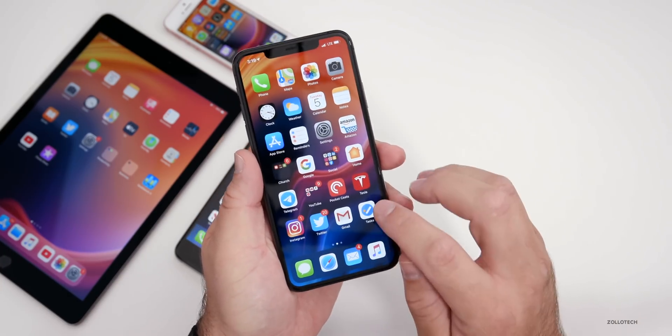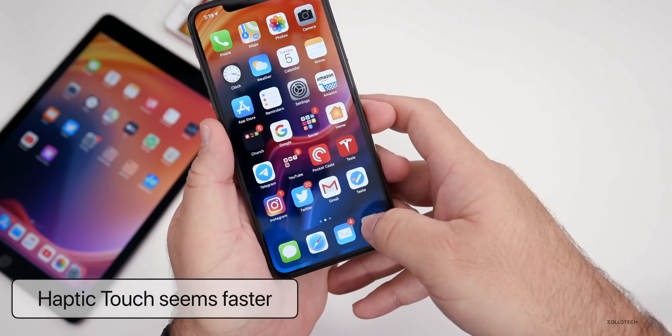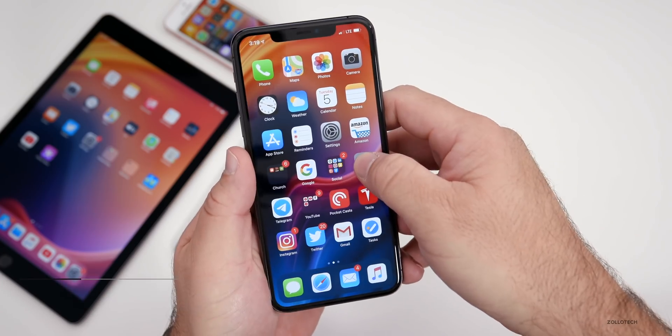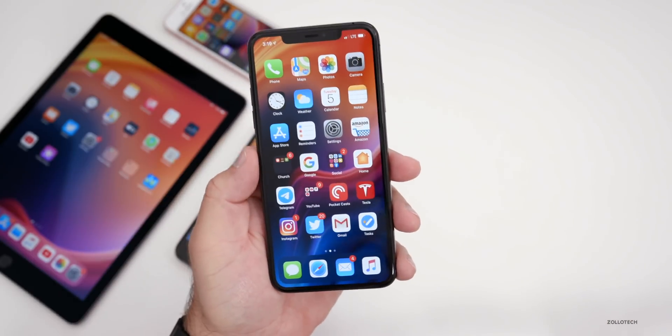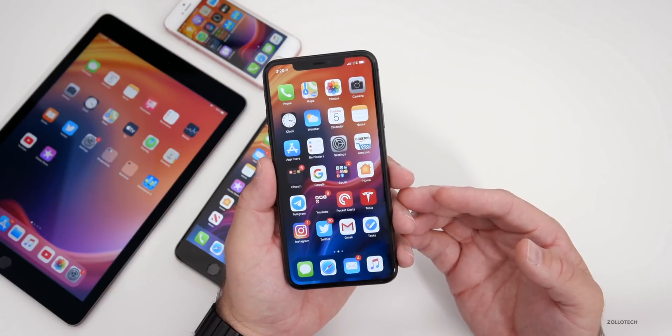Haptic touch does seem to be a bit faster. When you press and hold, it pops up a little bit quicker than it did before — it used to be really slow. It definitely seems better; it just pops up quicker, feels nice and tactile when you hold on it, and it seems to be closer to 3D Touch. Though I don't think we'll ever be back to what 3D Touch was before.